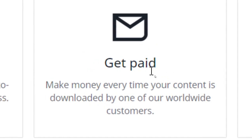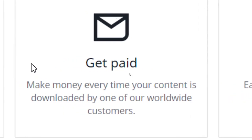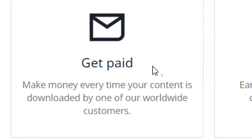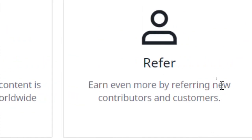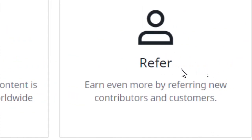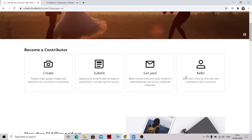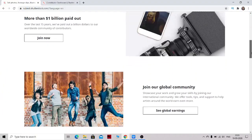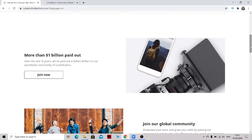One very interesting thing is that Google also uses their services — they use Shutterstock's pictures and videos for their work. So your content is exposed to a lot of people worldwide. You can also earn a third and fourth way through referrals — by referring people to this website.